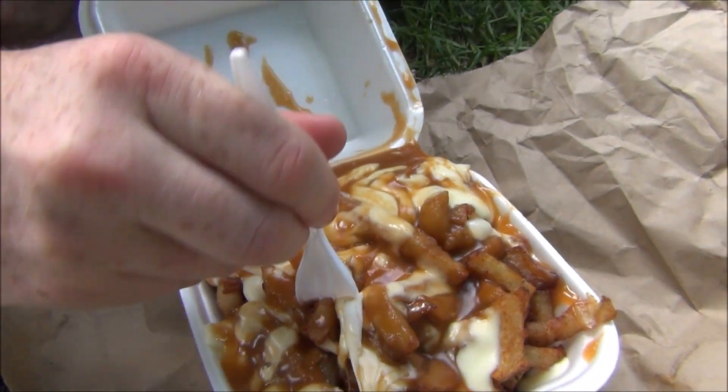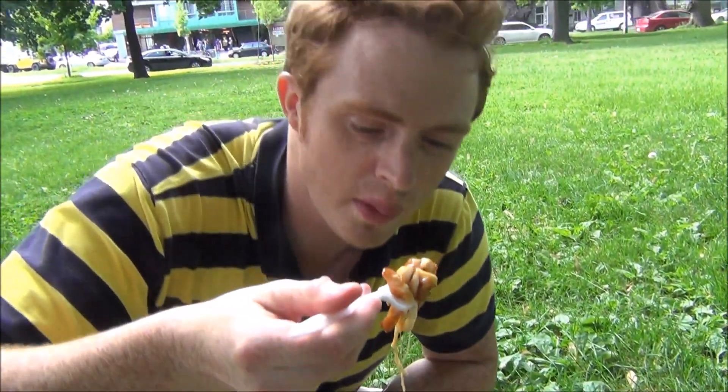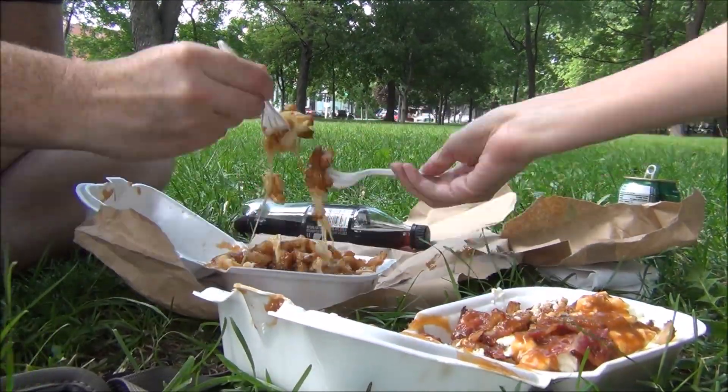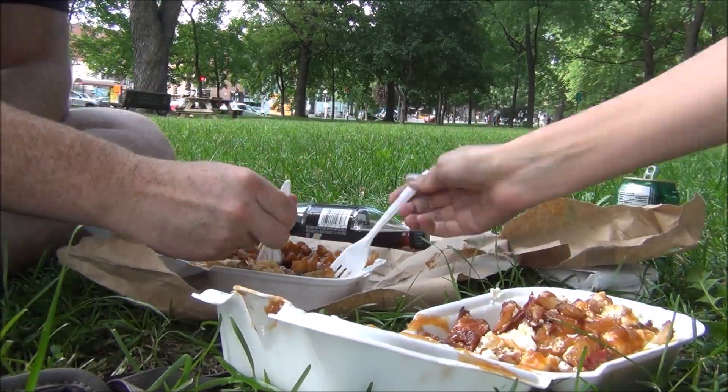Time for the first bite of the classic. Let me get in here — let's get lots of gravy on it. Stringy cheese! Wow, that is so good. I just wish this was healthy so I could eat it more often. It is like a heart attack on a plate. We've been having this every day since we've been in Montreal and I don't see us stopping until we leave.